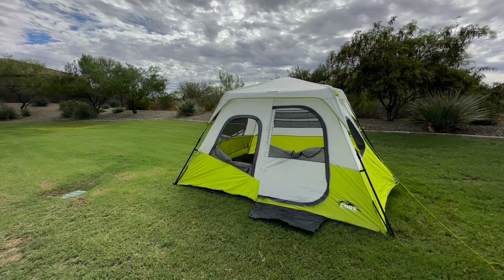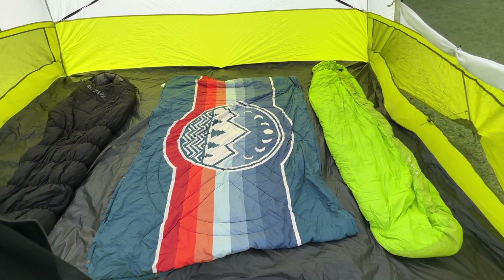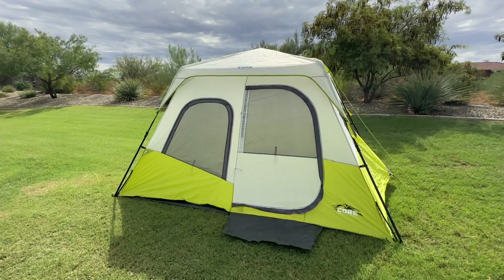Whether you're camping with family or embarking on a group adventure, the Core 6-Person Instant Cabin Tent offers spaciousness, durability, and ease of setup. We highly recommend it.